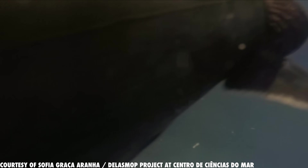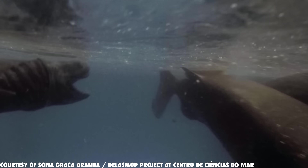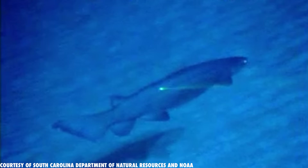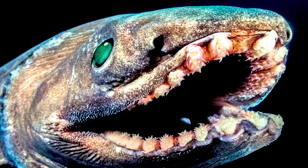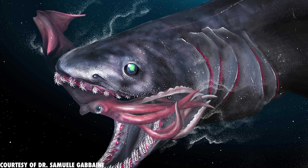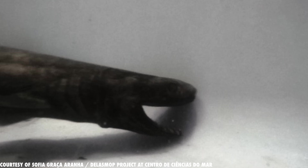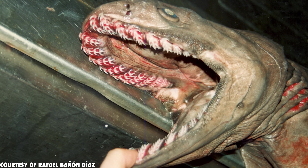A snake-like shark with gaping jaws and hundreds of trident-shaped teeth — a shark so elusive and rare that when it's seen, people believe it to be a prehistoric monster from another dimension. And in a way, it's true. This beast has remained unchanged for millions of years. So what's allowed this sea serpent to thrive in the shadows for so long? This is the weirdest shark in the world: the frilled shark.